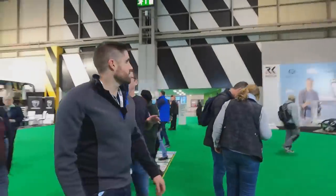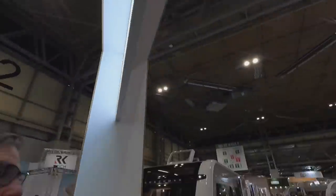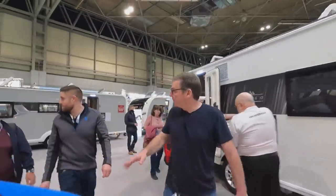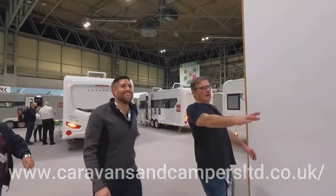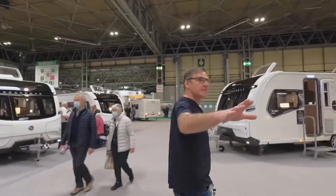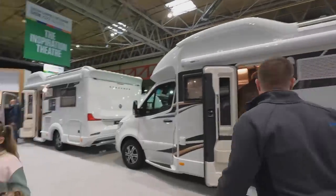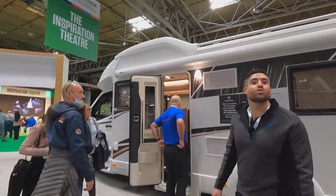Let's go through the Coachman stand. Motor movers on the left. We've got the Coachman TM 565 — the Travel Master 565 on the Mercedes. Let's have a look inside this one. How much is it? 107,000 pounds for the small one.